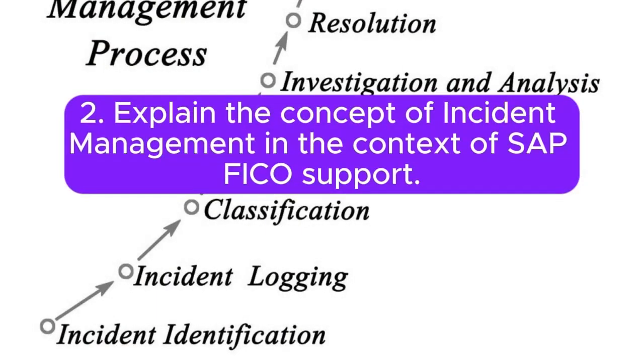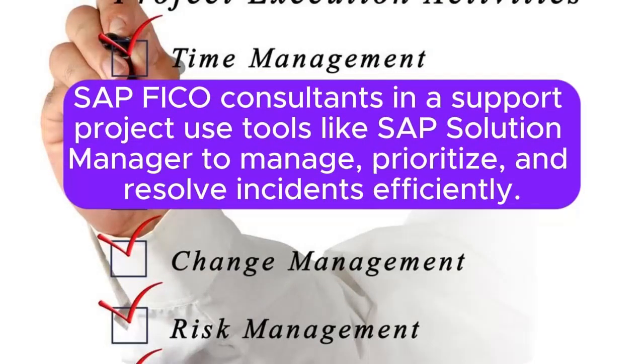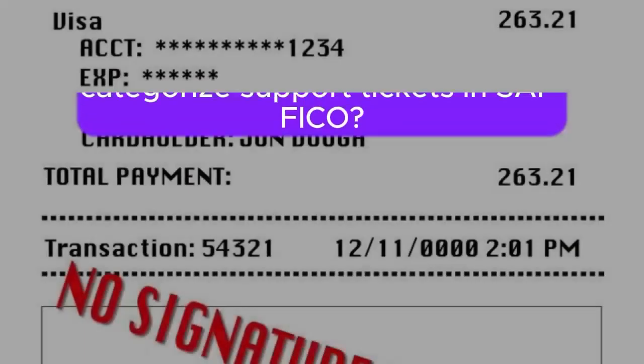Question 2: Explain the concept of incident management in the context of SAP FICO support. Incident management involves the handling of issues or incidents reported by end users. SAP FICO consultants in a support project use tools like SAP Solution Manager to manage, prioritize, and resolve incidents efficiently.